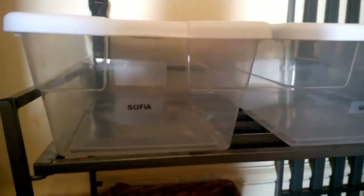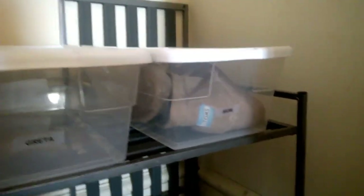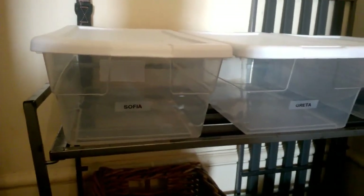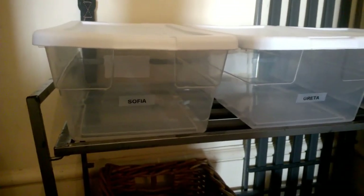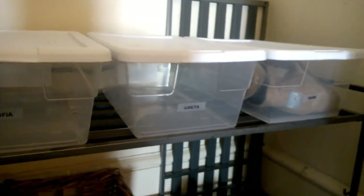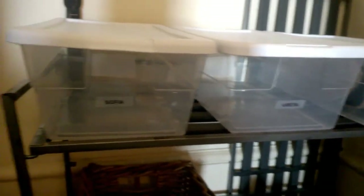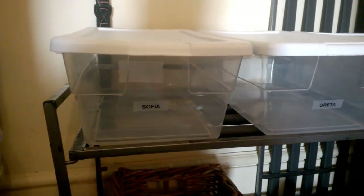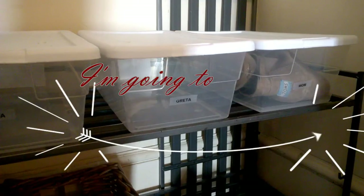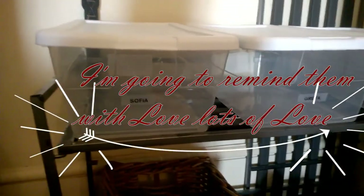I've added little labels with everyone's name so everyone knows which bin is theirs. I want to warn you: when you institute this process with your kids, it's going to be more work for you for about a week. I can already hear the whining and complaining in my head. I know I'm going to have to remind them probably every day for seven to ten days, so it's not going to be natural and instant.